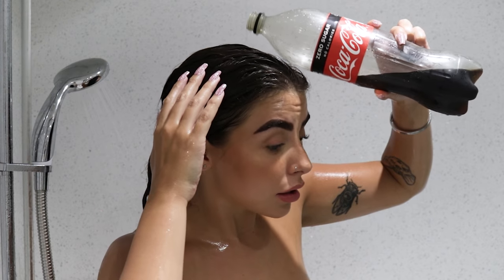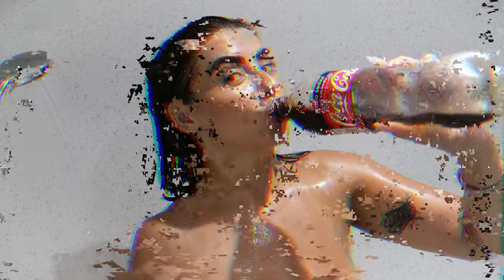I just thought, you know what? It's time to stop messing around. I want real results and I want them now. So let's pour some Coke on my head. First of all, I'm gonna start off with wet hair and then I'm going to take my 1.25 litre bottle of Coca-Cola Zero — zero calories, just in case your hair's on a diet — and I'm gonna pour that straight onto my hair and really massage it in.